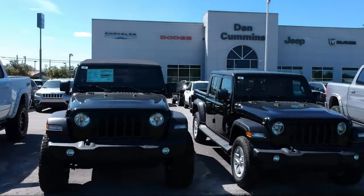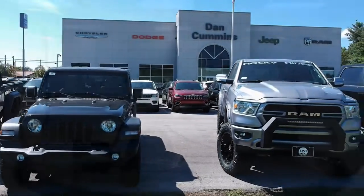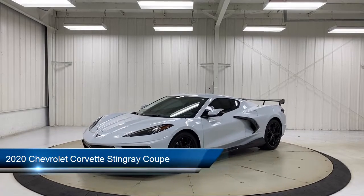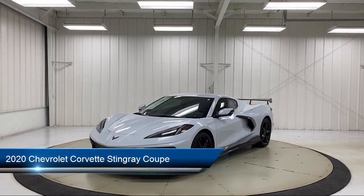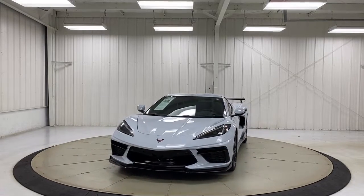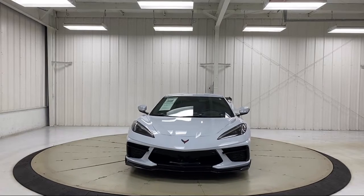Welcome to Dan Cummins Chrysler Dodge Jeep Ram of Paris. Here's a look at one of our many great vehicles for sale. It comes equipped with a heavy-duty cooling system, OnStar and Chevrolet Connect emergency communication system, and wireless charging for devices.